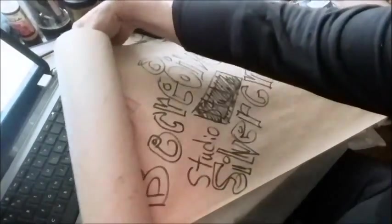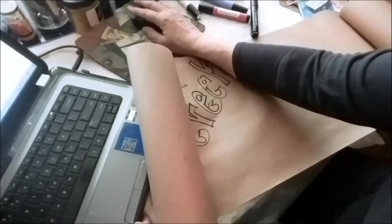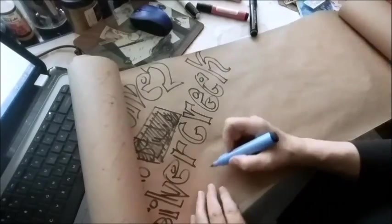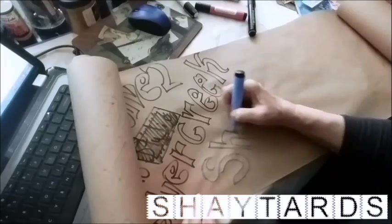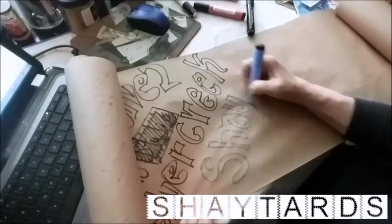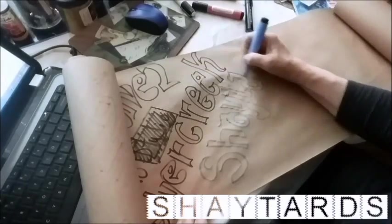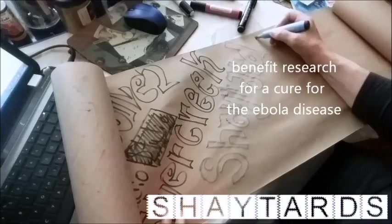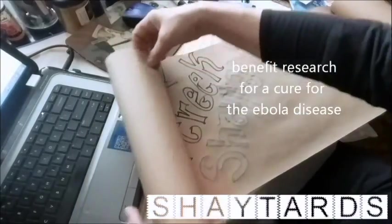A couple more channels that I watch: one channel I watch a lot — one of the artists got me watching this — and that's the Shaytards. Yes, I watch the Shaytards. Maybe they'll do some art videos. The most recent video, they're running a marathon — I think Shaycarlô — in New York, and the money they're raising is going to benefit Ebola relief.